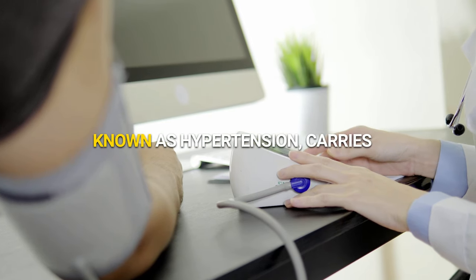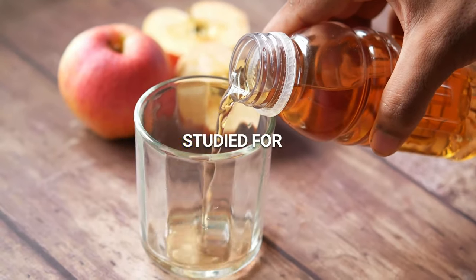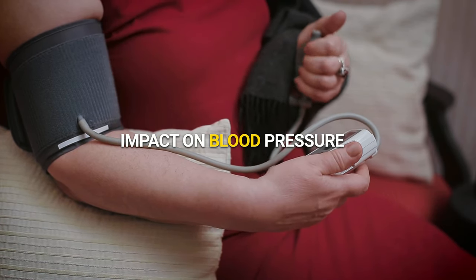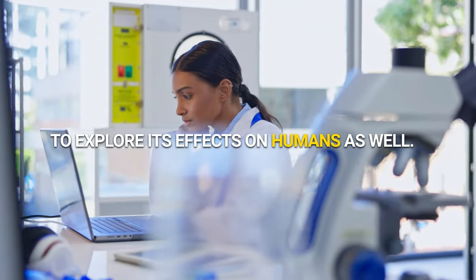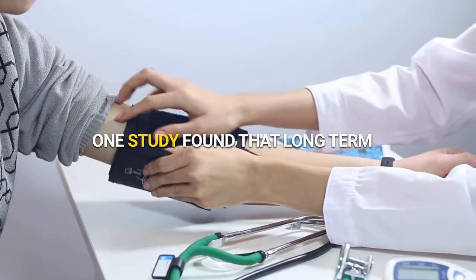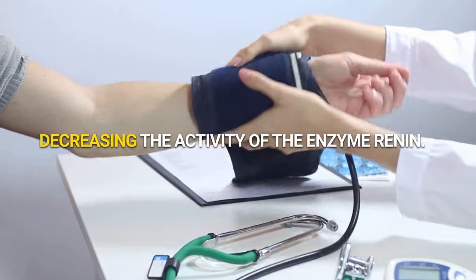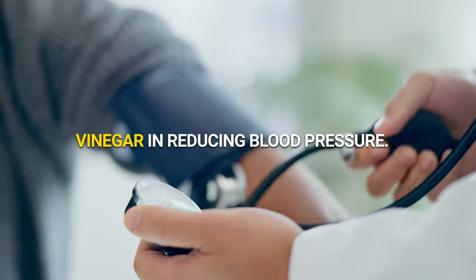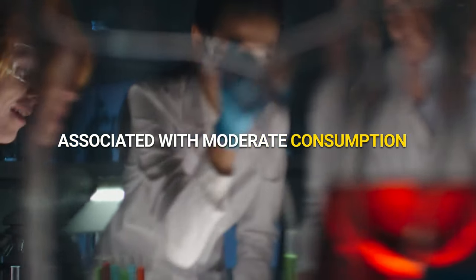Helps control blood pressure. High blood pressure, also known as hypertension, carries the risk of stroke and heart problems if not treated. Apple cider vinegar is being studied for its potential effectiveness in lowering blood pressure. Although research is primarily conducted on animals, scientists are starting to explore its effects on humans as well. One study found that long-term vinegar intake reduced blood pressure in rats with hypertension by decreasing the activity of the enzyme renin. Further investigation is needed, but there seem to be no health risks associated with moderate consumption of apple cider vinegar.